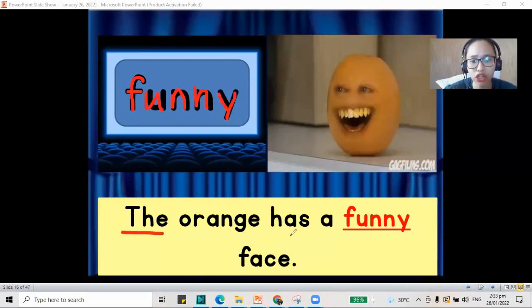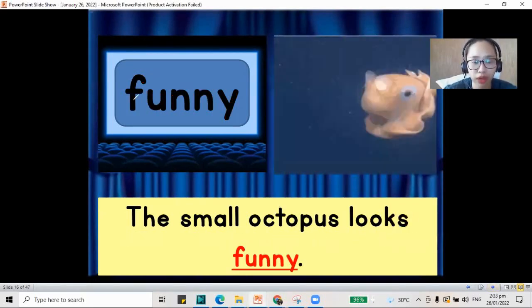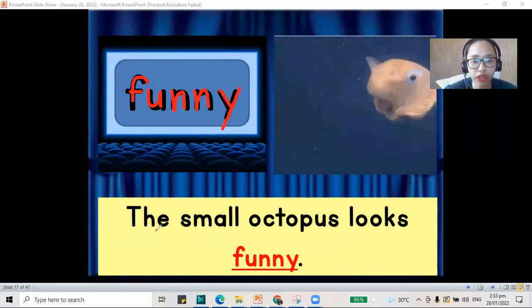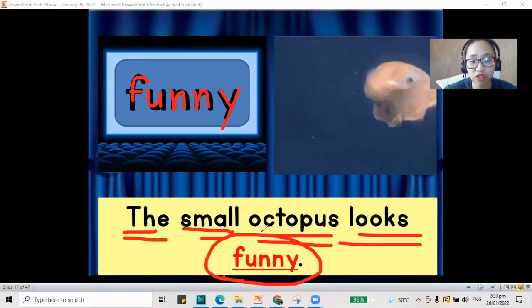I see the ostriches do a funny dance. What else do we have here for our word funny? The orange has a funny face — we have our funny face for the orange. And another sentence: the small octopus looks funny.